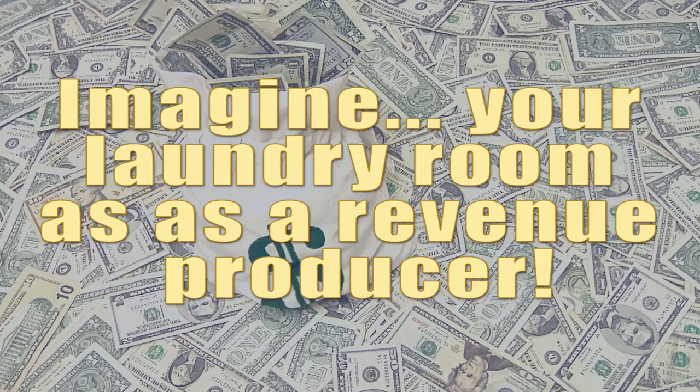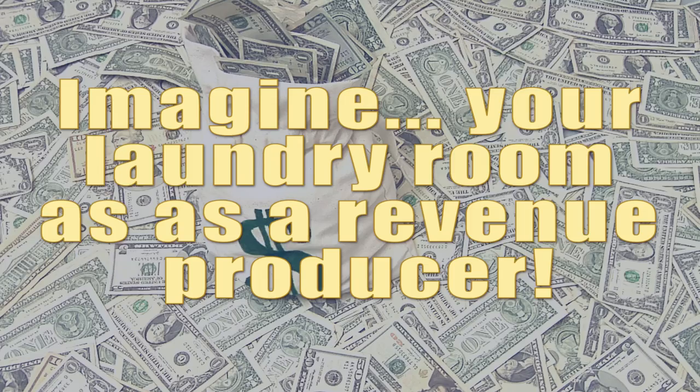We're actually going to turn your laundry room into a producer of revenue. Even after getting Ecotex, you're going to have net positive cash flow from your laundry. That's a new experience for you. Let me tell you how we're going to do that.